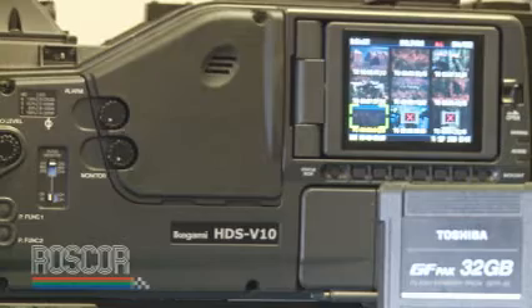The GF product line consists of several different components, number one being the HDS V10 camcorder, which is a high-end, high-performance camcorder. It incorporates the flash RAM recorder for GF.